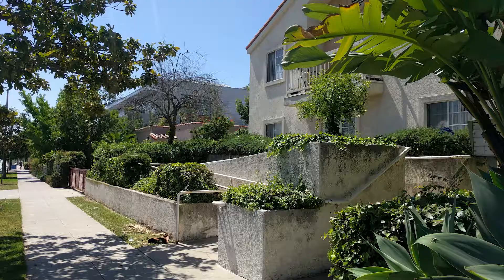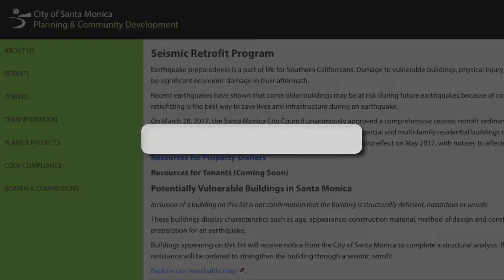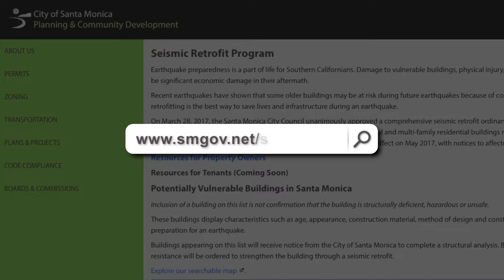If you are a building owner or tenant and are unsure if your building is included, you can visit smgov.net/seismic to see the current list of buildings that the city has identified.